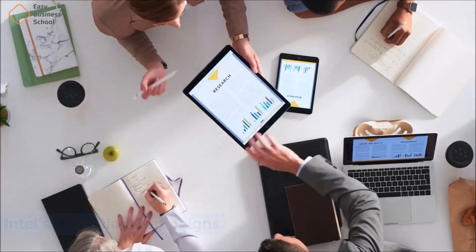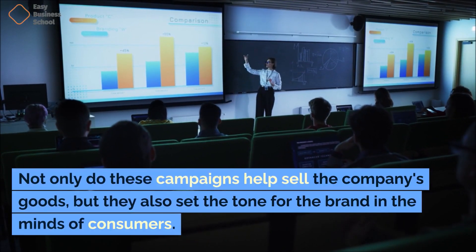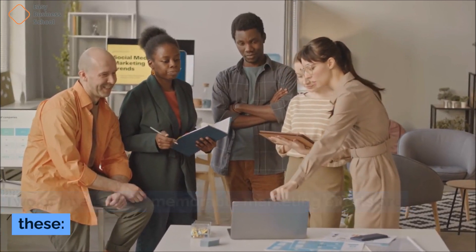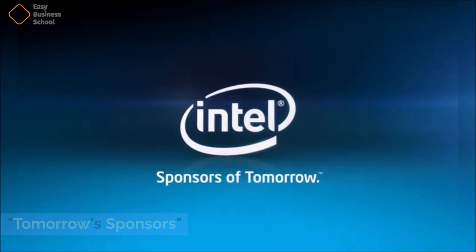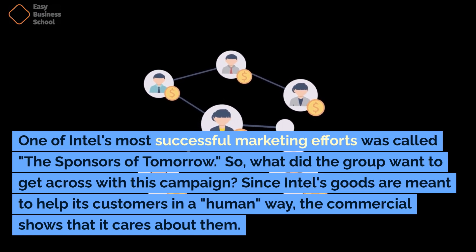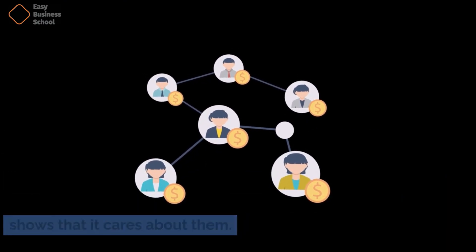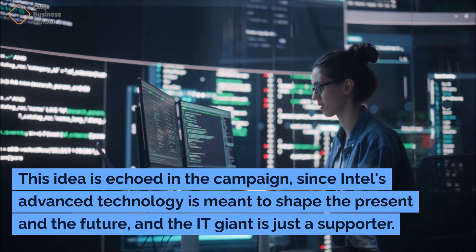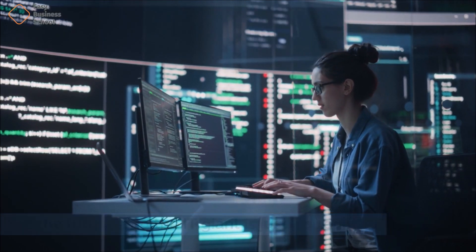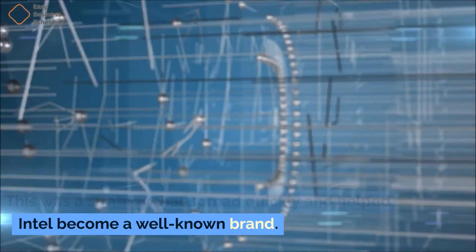Intel has been in the business world for a long time and has run many great marketing campaigns. Not only do these campaigns help sell the company's goods, but they also set the tone for the brand in the minds of consumers. One of Intel's most successful marketing efforts was called the Sponsors of Tomorrow. Since Intel's goods are meant to help its customers in a human way, the commercial shows that it cares about them. Intel's advanced technology is meant to shape the present and the future, and the information technology giant is just a supporter — showing that Intel is a sponsor of the future. This strategy spread quickly and helped Intel become a well-known brand.